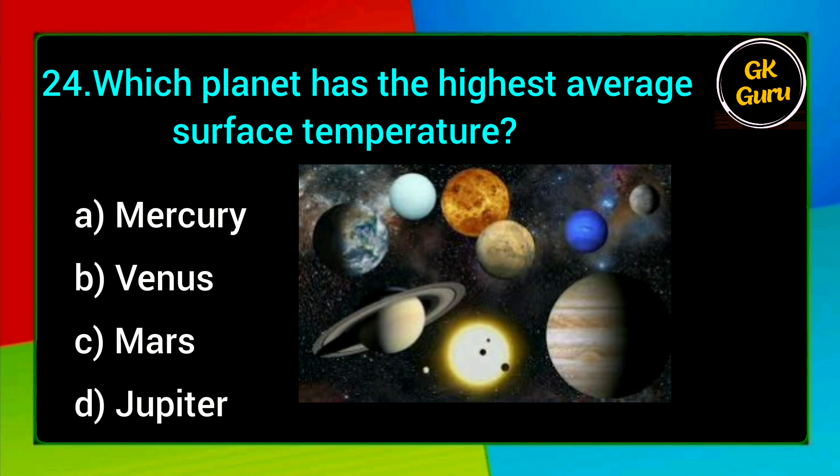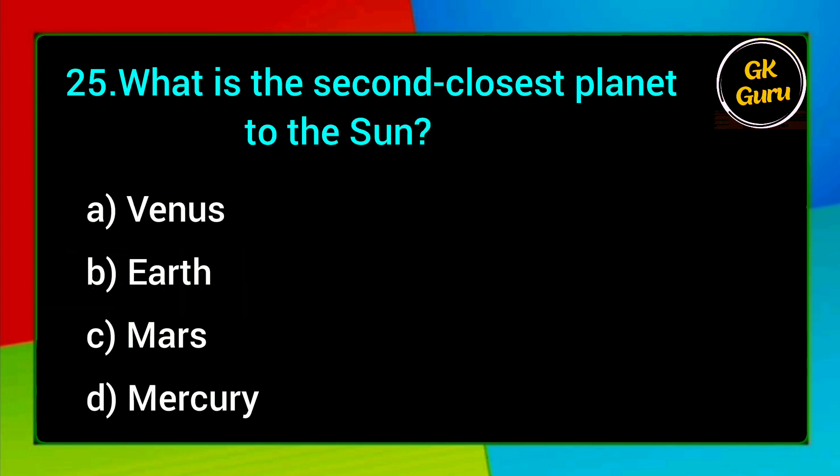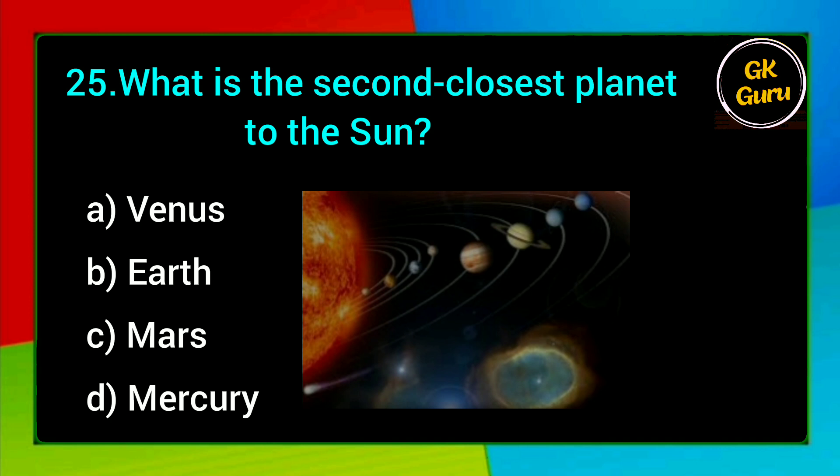Which planet has the highest average surface temperature? A. Mercury, B. Venus, C. Mars, D. Jupiter. Answer: B. Venus.